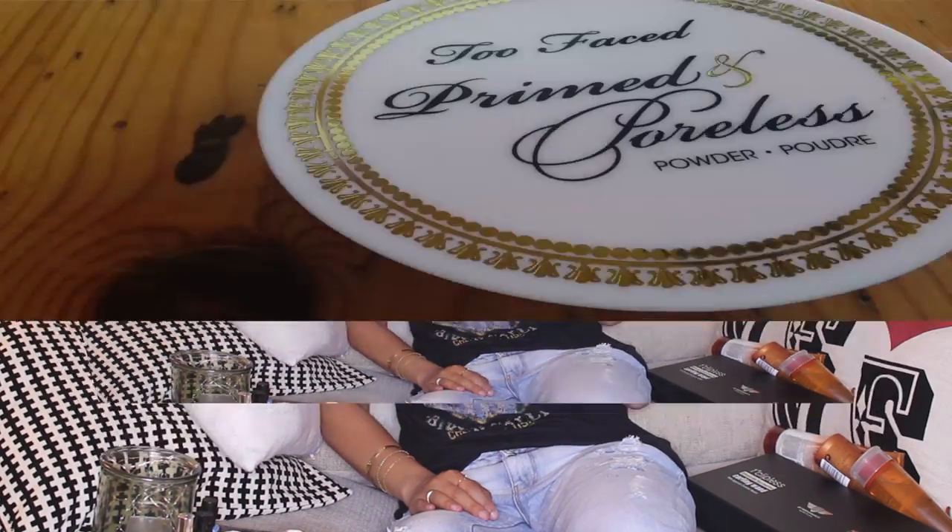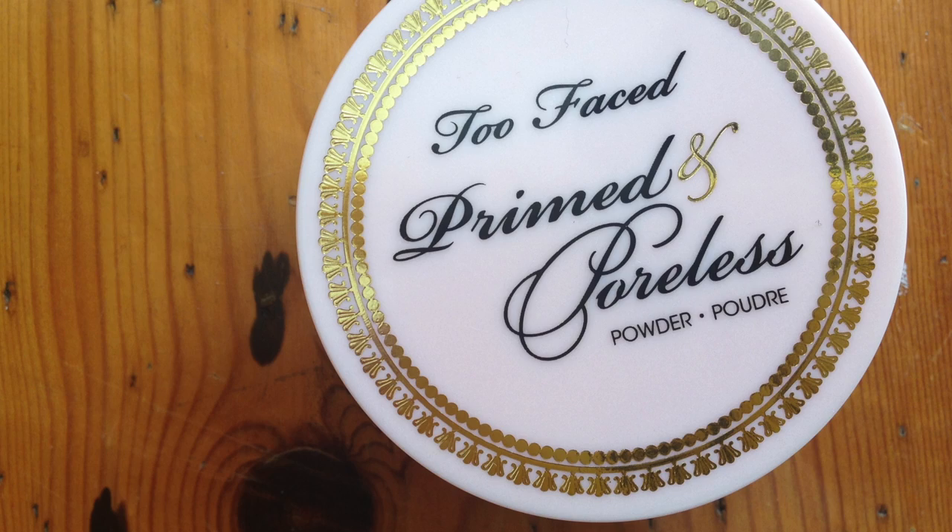There's only one makeup product in this haul — I haven't bought much makeup recently because I've got enough and I don't wear enough to keep buying too much. The only thing I have bought is a Too Faced Prime and Poreless finishing powder. This is fantastic — it's translucent and very lightweight, you can't even tell you've got makeup on, but it fills in your pores and gives you a really nice finish. A little goes a really long way, and it was £22 in Boots.